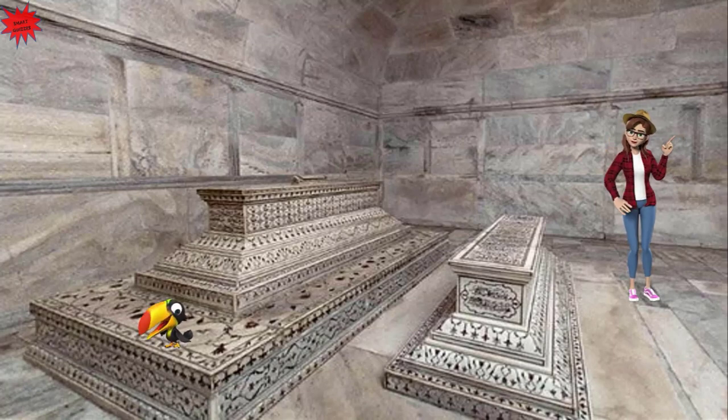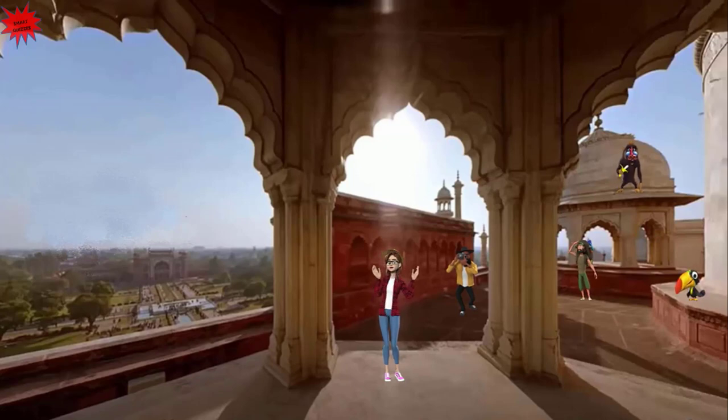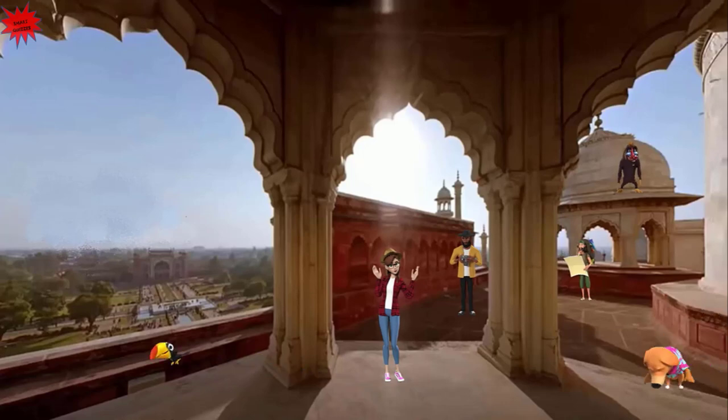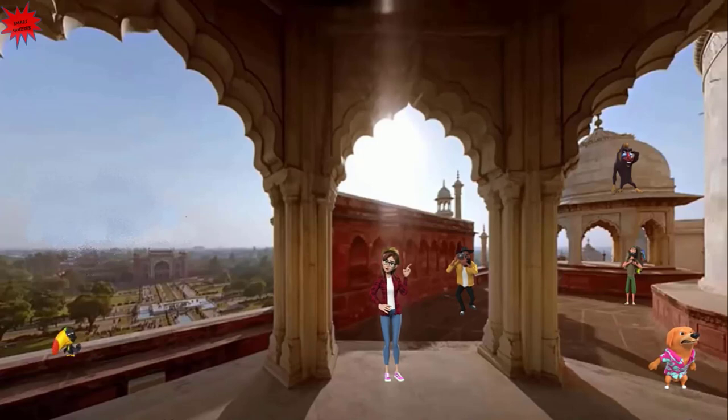Let's continue our tour. We are now on the roof of the Taj Mahal in one of the four small domes. The huge central marble dome reaches a grand height of 44 meters with a diameter of 18 meters. The finial on top of this dome is gold gilded and features the lotus, the national flower of India. Because of its shape, the big central dome is often called an onion dome.